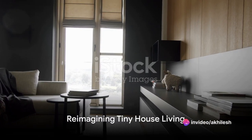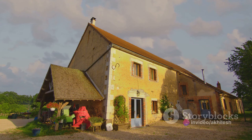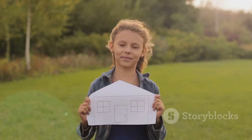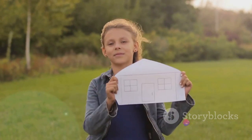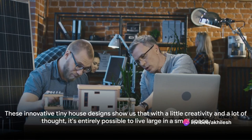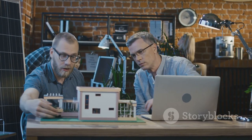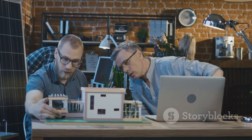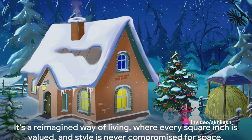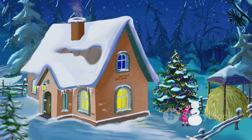Remember the Tokyo house that utilized multi-function furniture? Or the New Zealand house that used color and texture to enhance the sense of space? How about the Californian house that played with vertical space, or the French Alpine house that incorporated luxury into tiny living? These innovative tiny house designs show us that with a little creativity and a lot of thought, it's entirely possible to live large in a small space. After all, a tiny house is not just a smaller version of a larger house — it's a re-imagined way of living, where every square inch is valued and style is never compromised for space.